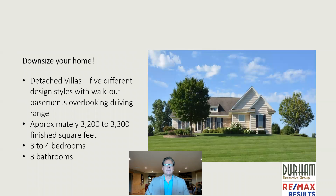This is one of the detached villas. They have about 3,200 to 3,400 finished square feet, three — sometimes four — bedrooms, two and a half baths, with a walkout basement. All the detached villas overlook the driving range.